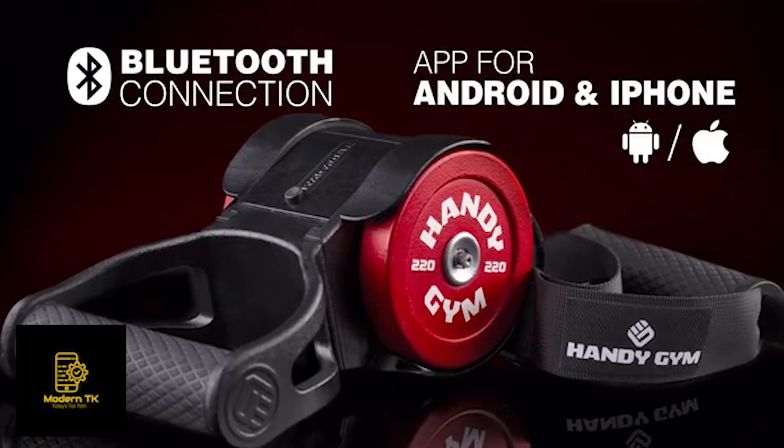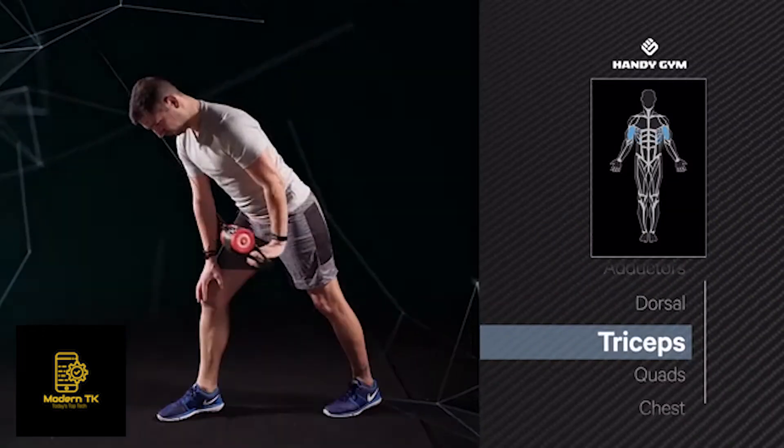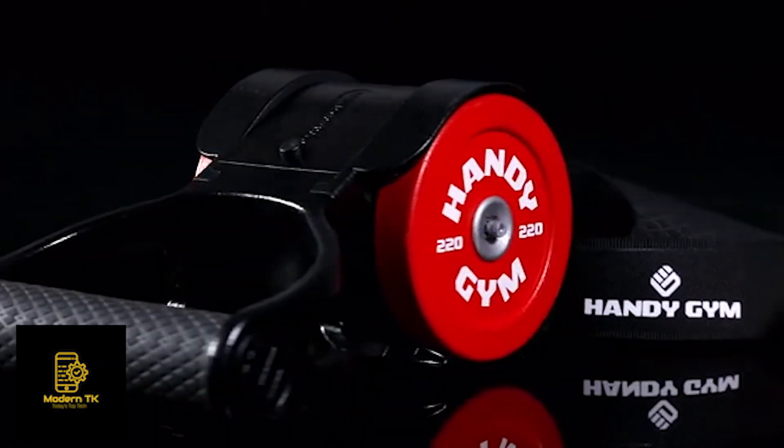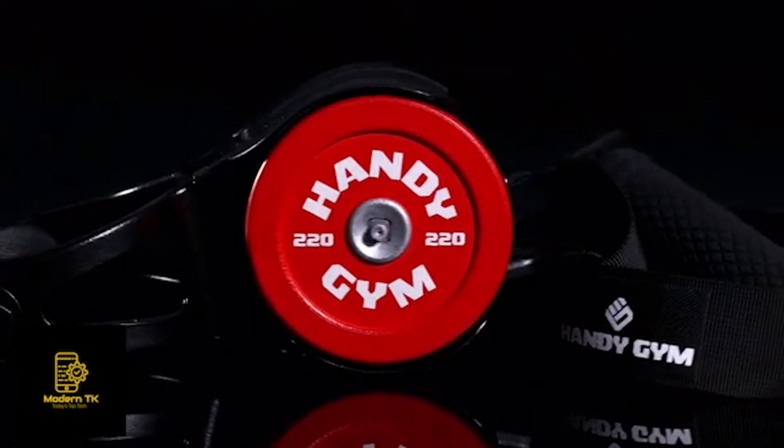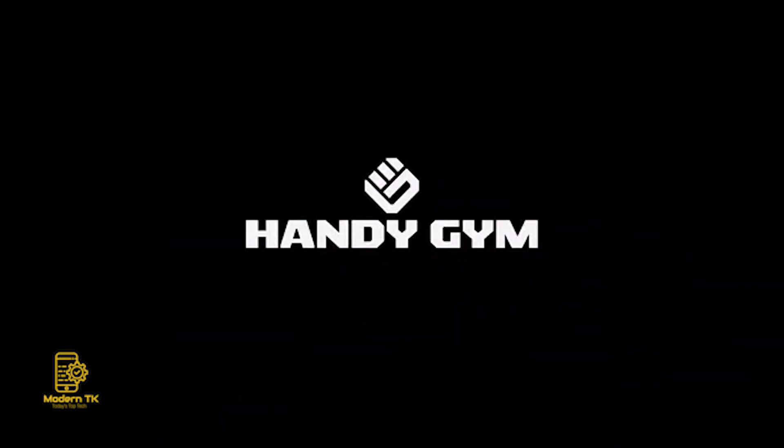With Handy Gym's app, you can monitor your progress at any time and follow the guided workouts. Take the whole gym with you. Handy Gym — the future of professional training.